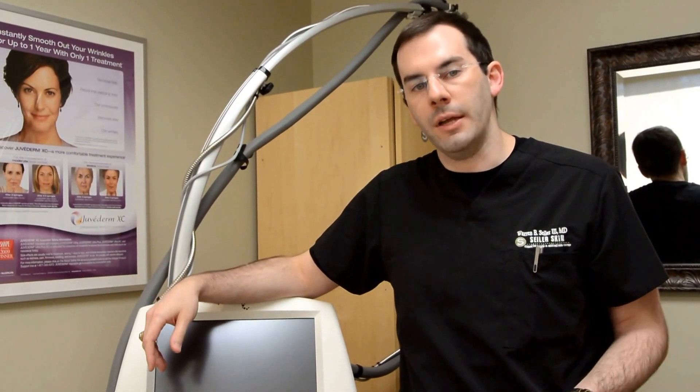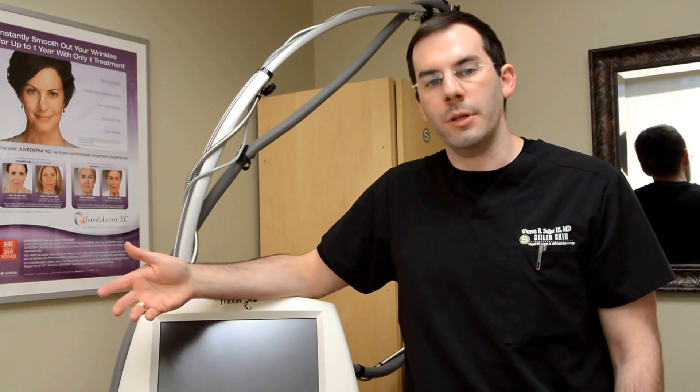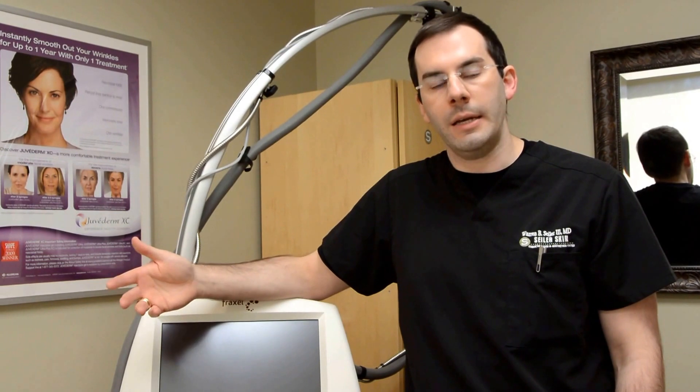The CO2 laser is a much stronger laser. It's a different type of laser that I use in my more aggressive cases with more wrinkling, lines, and tightening, or for the patient that has acne scars.